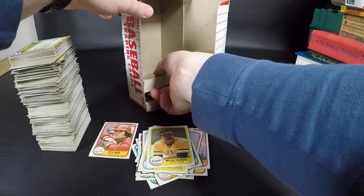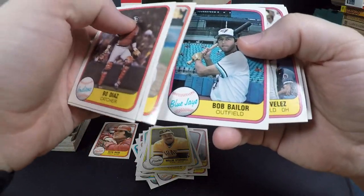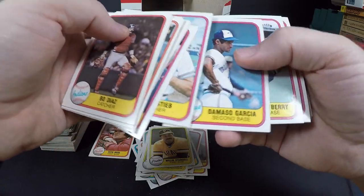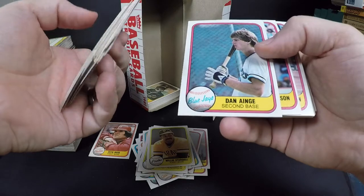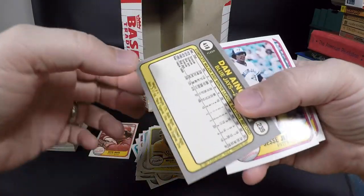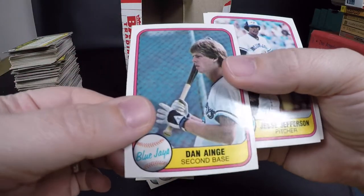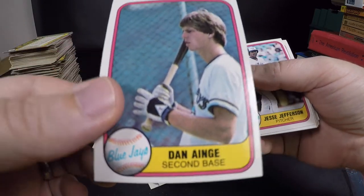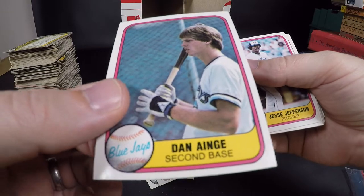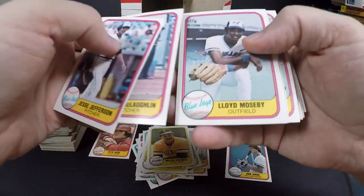Beau Diaz — some really good catcher for the Indians. Bob Bailor, not Don Baylor but Bob. Ernie Whitt, Dave Stieb. Danny Ainge — I wonder if that's worth getting graded because obviously he was a better basketball player than baseball player. He didn't stick with baseball but this would have been his rookie card I think. His corners are sharp even though it's off-center. He had a pretty good run as a guard with the Celtics and I think now he's in charge of the Celtics.